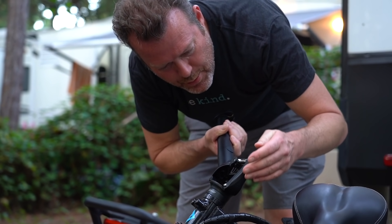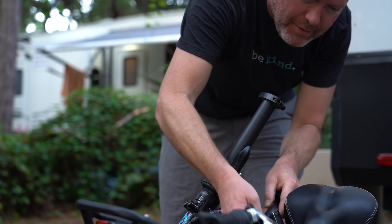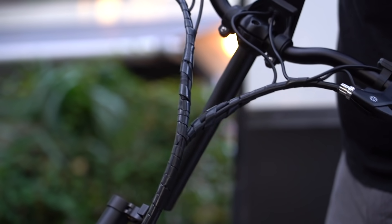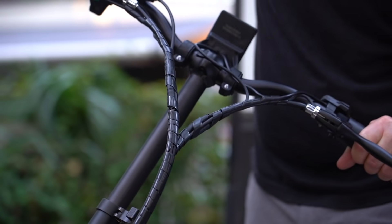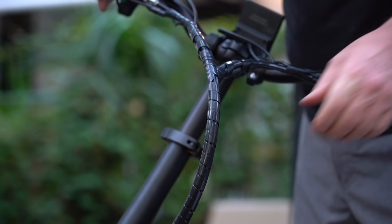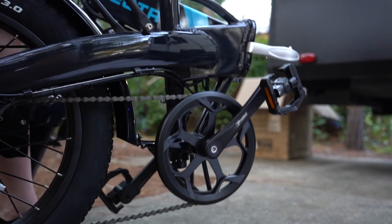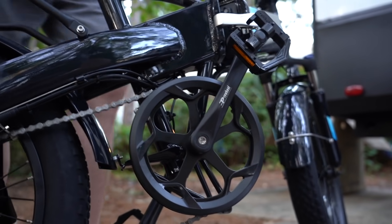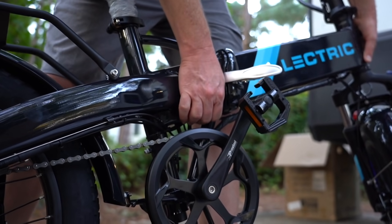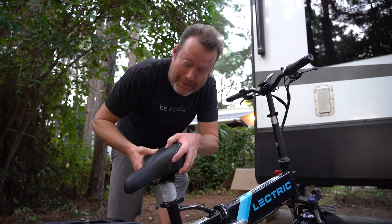A lot more sturdy on the front end here — they're locking in the handlebars. I'm going to get rid of this scrawny seat right here.